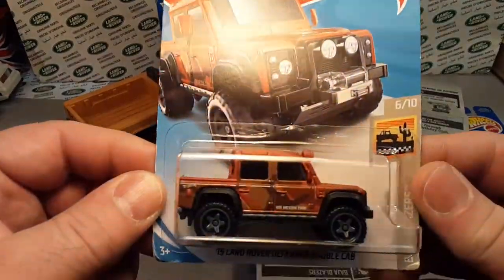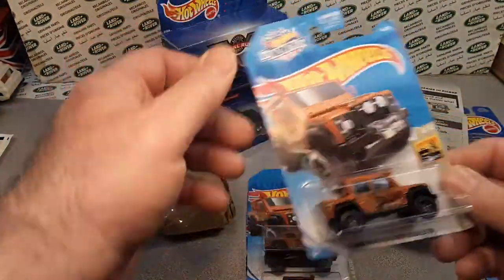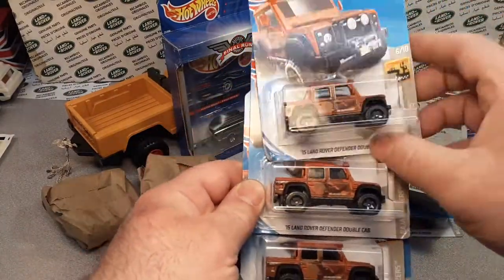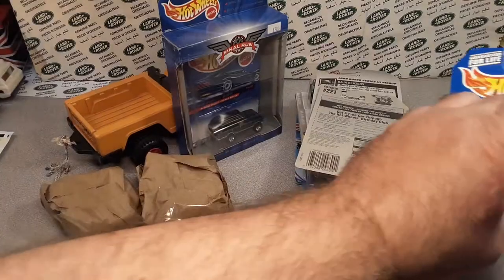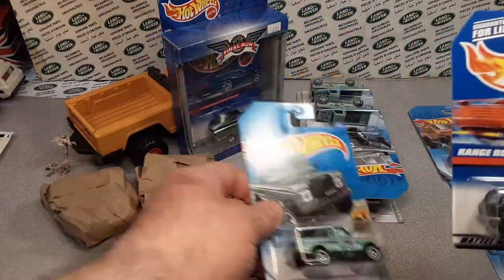All right. Some modern day stuff. Love it. The rust colored. Oh yeah, we got quite a few of those. Nice. On the card — mint on the card. He knows I do loose and carded stuff, so he'll pick it up either way.